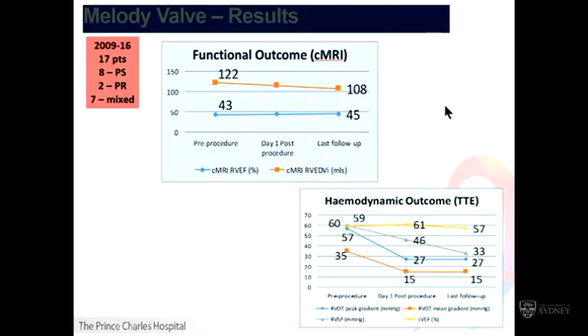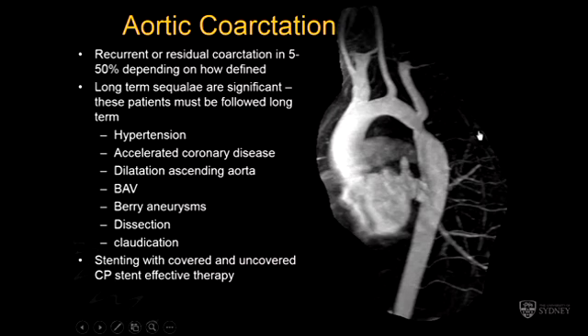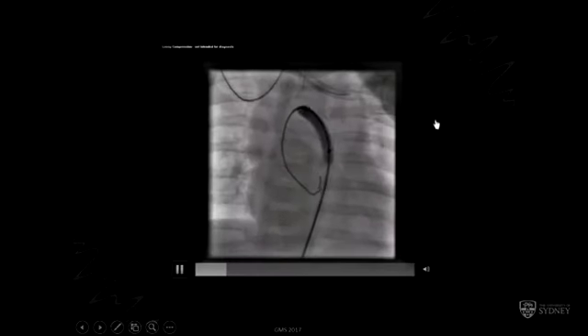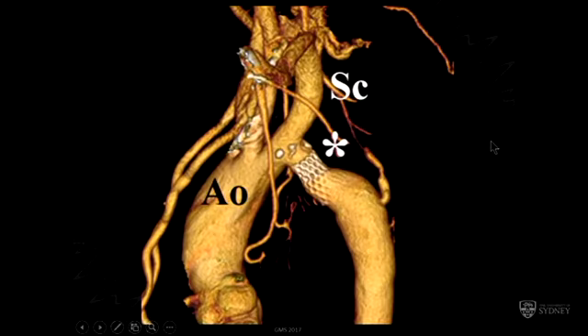There is now another TAVI-type device about to become available for the pulmonary position, which we're going to do the first ones of in about two weeks' time. Lastly, coarctation — or re-coarctation — lends itself particularly to stent-type procedures. There's very little echo involved, so it's basically an angiogram procedure. An aortogram is done, a sausage-shaped balloon is blown up — always concerns me how the aorta will give safely without catastrophe, but it does — and then a self-deploying stent is implanted, giving usually a beautiful result with almost no gradient. This is the standard of care now for coarctations. That's the role of interventions, as I see them, in adult congenital heart disease.